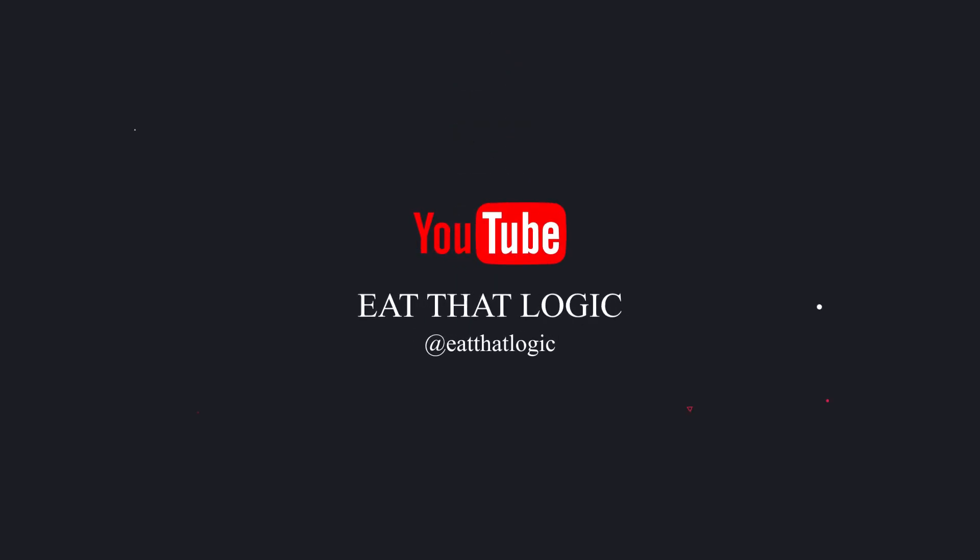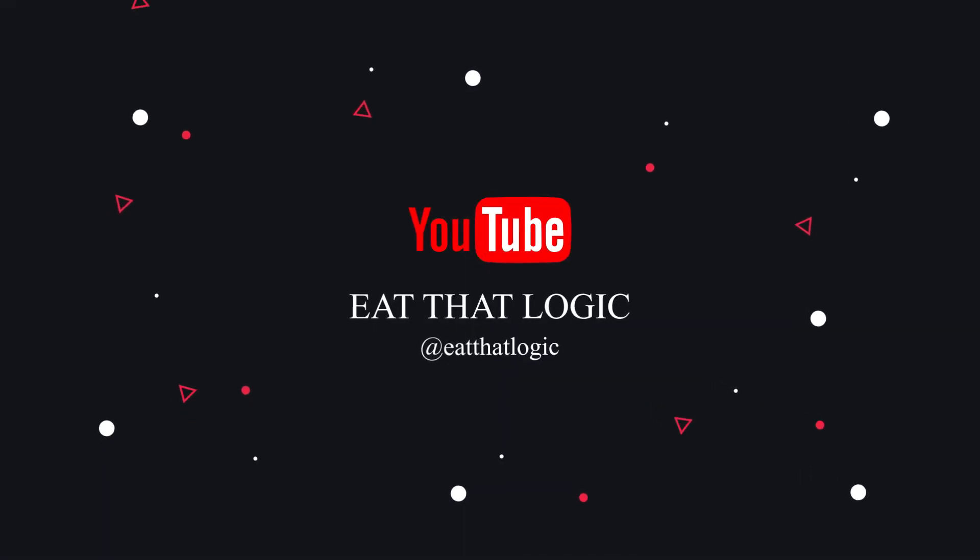Hello everyone, welcome back to the channel. The question we are going to discuss today is a famous question from Brainsteller: rolling the bullet. So let's see what the question is.